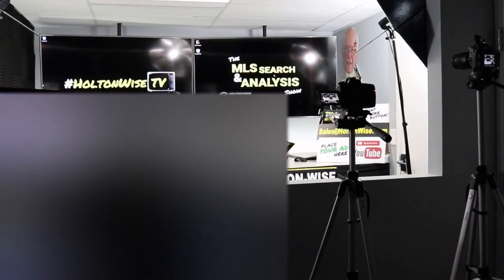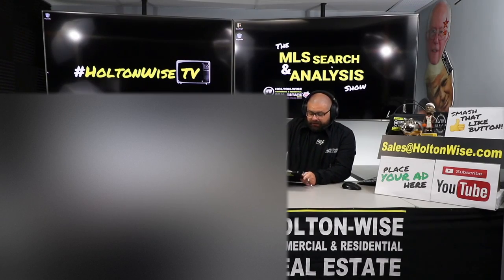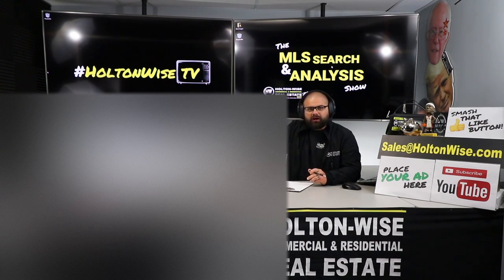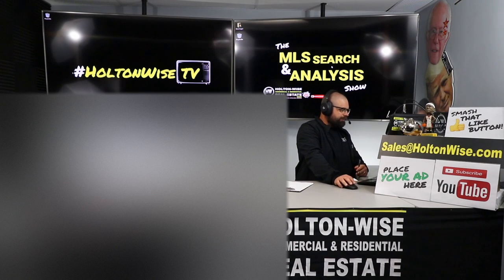Welcome to the MLS Search and Analysis Show here on Holton Wise TV. Today I'm working with my guy Chris. Me and you, man, we've been doing this together for quite a while. We've done several deals together throughout the years. And just recently, you started looking at some information on a property you saw on LoopNet. This is an eight-unit apartment building. Let's pull that bad boy up — you wanted to get my take on it.